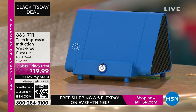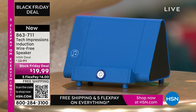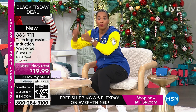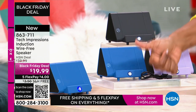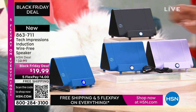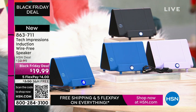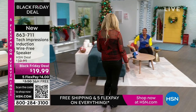Now let me direct your attention to this speaker right here. What you're going to love about this Tech Impressions speaker is that if you want to amplify the sound on your phone, all you have to do is set it on the speaker and it's amplified. You don't need to plug anything in. You don't need to connect — no Bluetooth, no wireless, no password, no router, nothing. You just set it on the ledge, and instantly you can hear what's going on on that phone. It's less than $20. These are great, easy gifts in black, blue, or lavender.